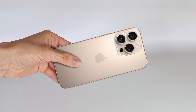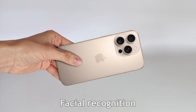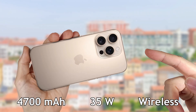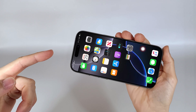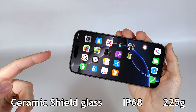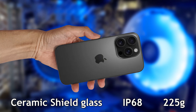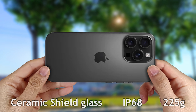To unlock it, it has facial recognition, but it doesn't have a fingerprint reader. It has a 4700 mAh battery with 35W charging, and also has wireless charging. The screen has ceramic shield glass protection against scratches and drops. It is built with titanium, is IP68 certified for water and dust resistance, and weighs 225 grams.